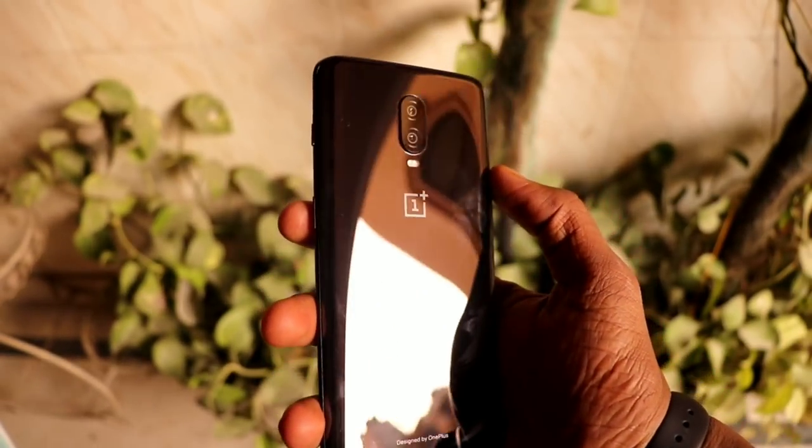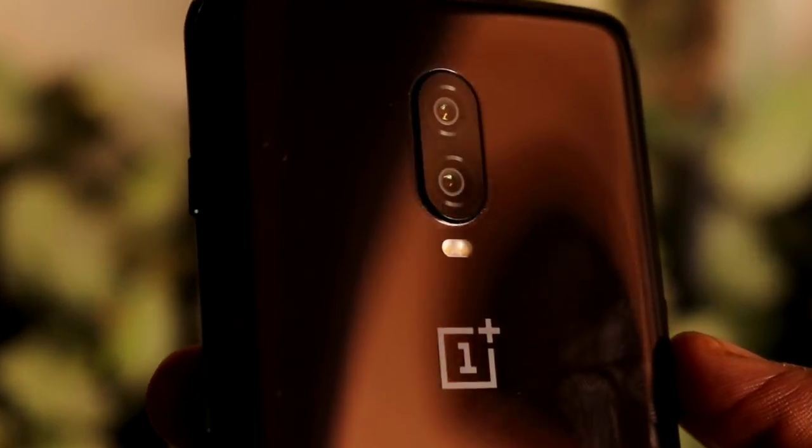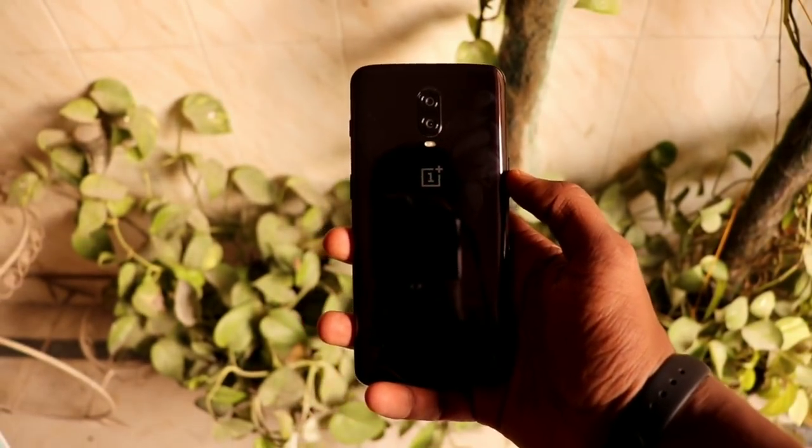The second thing is the build quality, which is something OnePlus works really hard on. I have the Mirror Black edition and it looks so premium and feels so good in your hand, but the only thing the 6 lacks is a good grip, so I recommend using it with a back cover.